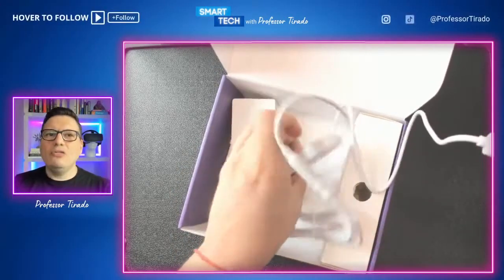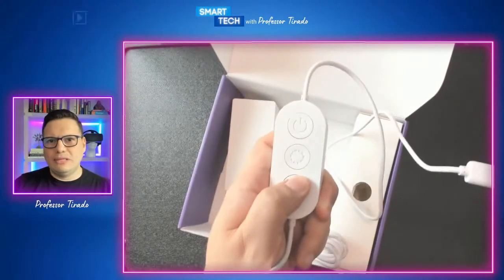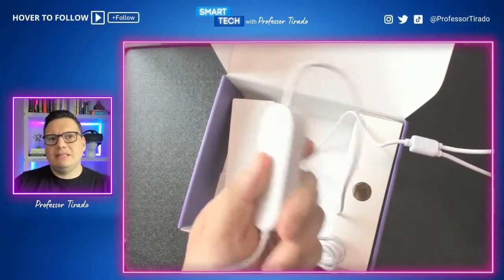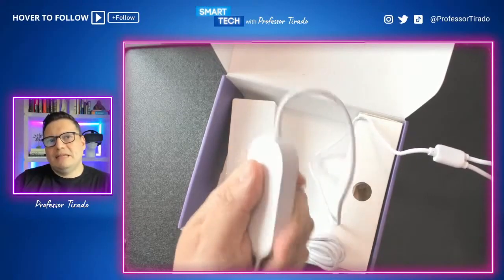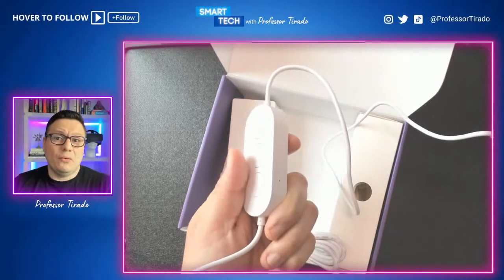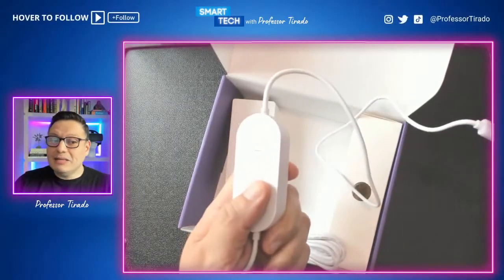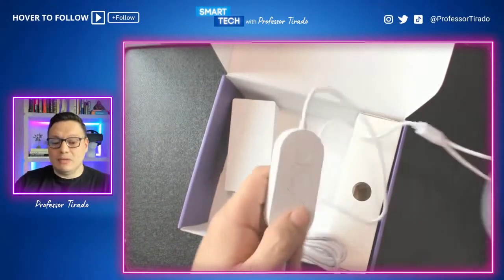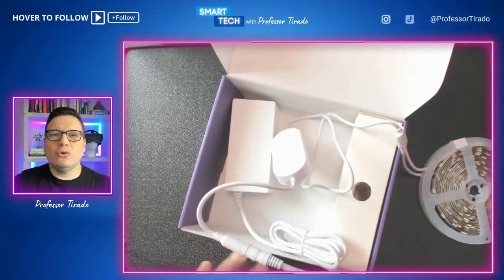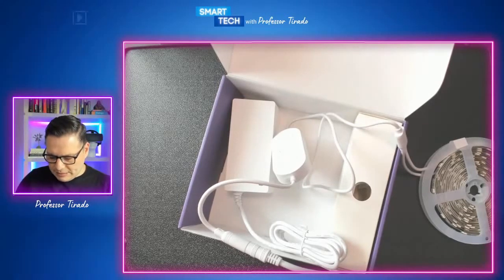Each segment between the copper connectors can be set to different color combinations — the customization is endless. It comes with a remote, though I personally use the app on my phone. The remote is handy if using it for holiday decorations, but controlling it through the app gives you far more options. Let me open the app so you can see it yourself.